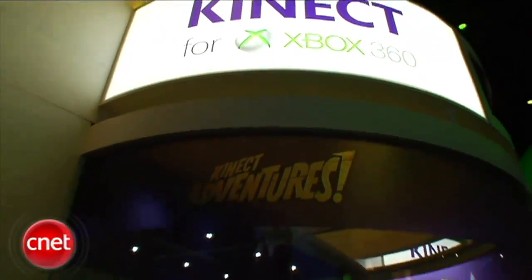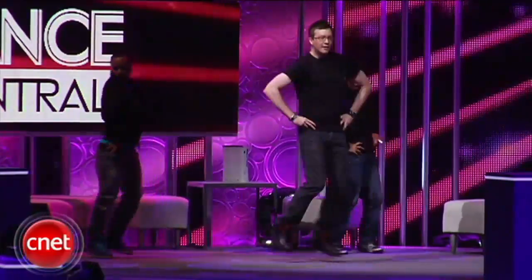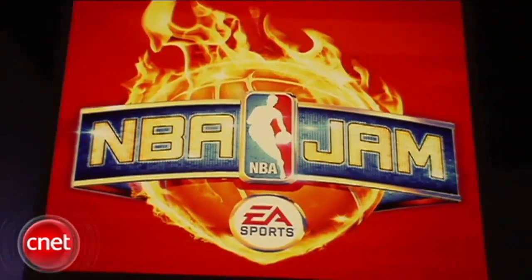If you like motion control gaming but you don't want a controller, check out Microsoft's Kinect, where your body is the controller. We've all heard the saying 'what's old is now new,' and that same thing holds true with gaming, with classics coming back like Mortal Kombat and NBA Jam.